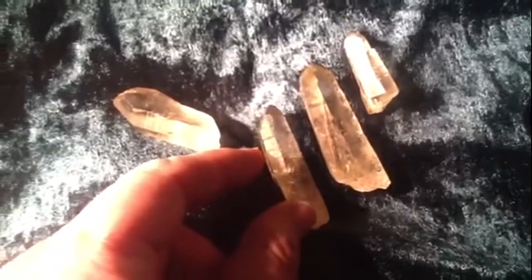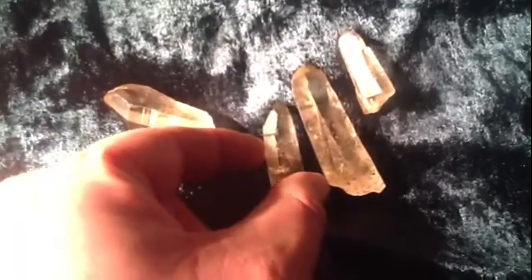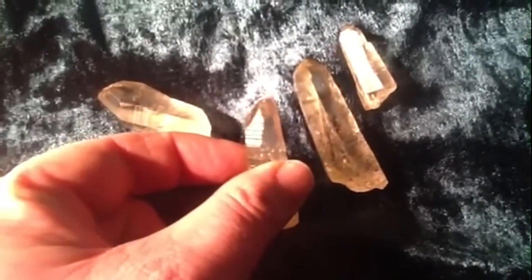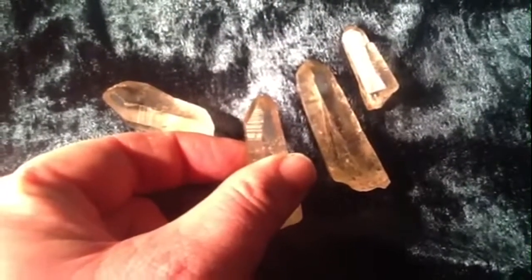Hi there, it's Danny here again from Little Gems TV on YouTube, and that's littlegemsrockshop.co.uk. I've got here some lovely Lemurian corks, but the really unusual thing about these is they're not only just Lemurian, they're Smoky Lemurians, which is the first time I've come across these little beauties. If you look as I tilt here, just at the top of a crystal, that's the barcoding, which is distinctive of Lemurian seed quartz.